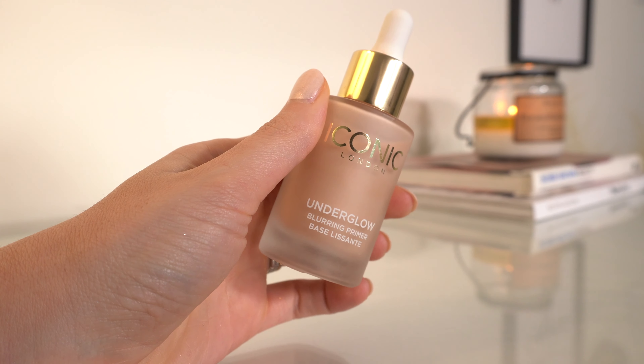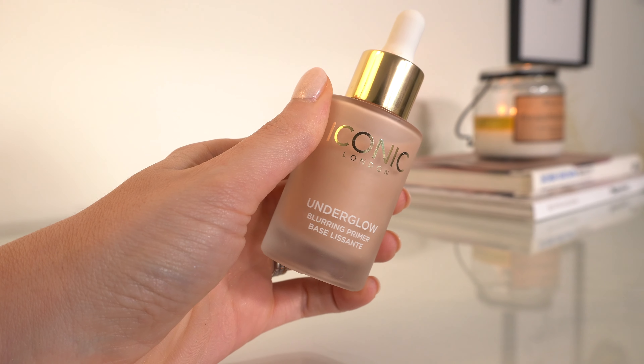Let's go ahead and get started with primer. I feel like I've been testing primers pretty consistently for over a year now, and this was actually a pretty easy category for me. I kind of knew these three right off the bat.